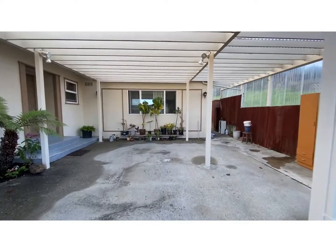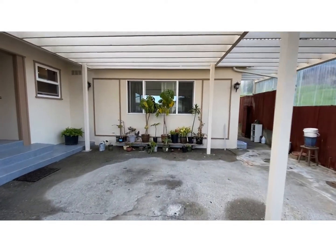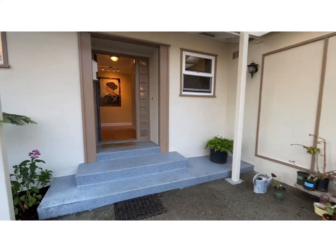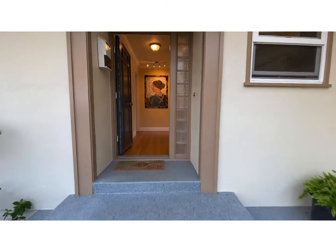Walking under the carport, to the right is access to the backyard garden, coming into the front entryway.